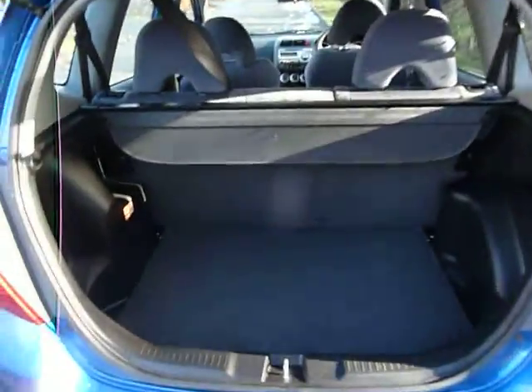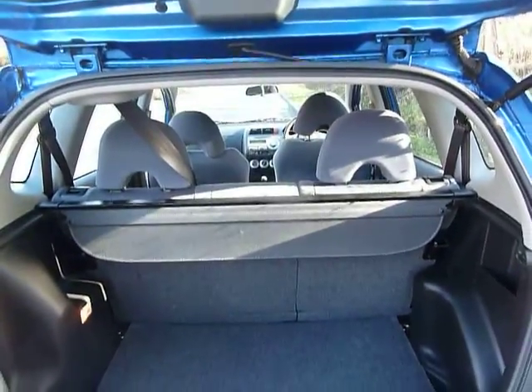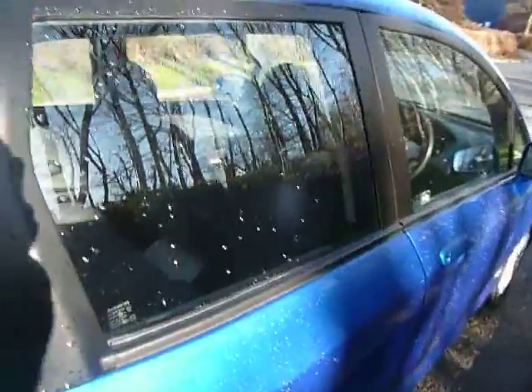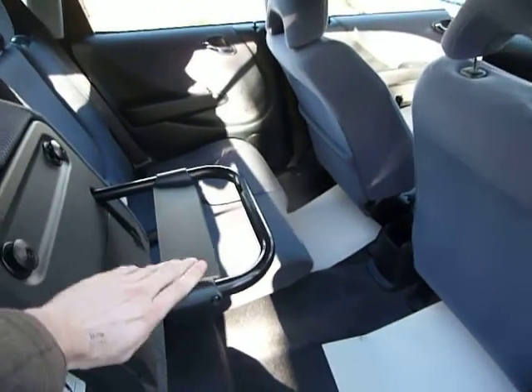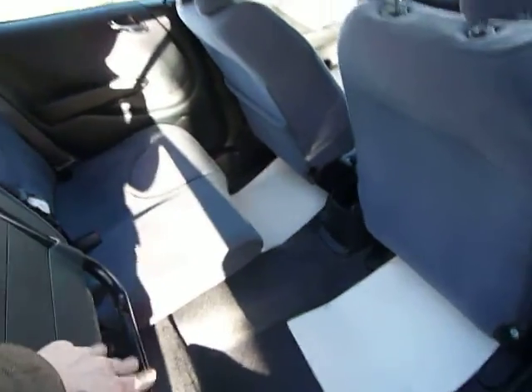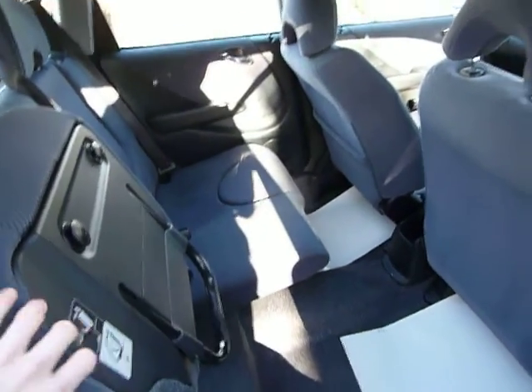The Honda Jazz is famed for being a little car with absolutely gigantic boot space, as you can see. Those seats will fold down in a 60-40 split. Another feature that the Honda Jazz is famous for is the magic seat technology, which means you can pick up the seat at the back and click it into place, giving you quite a lot of storage options in the back.